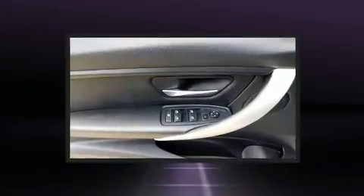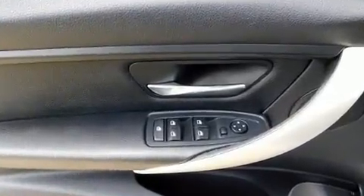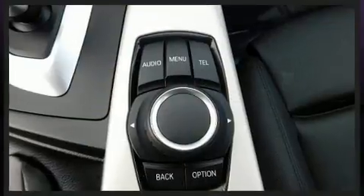BMW ensures the safety and security of its passengers with equipment such as brake assist, ignition disabling, and four-wheel disc brakes with ABS. Sophisticated all-wheel drive technology maintains a firm grip on the road.